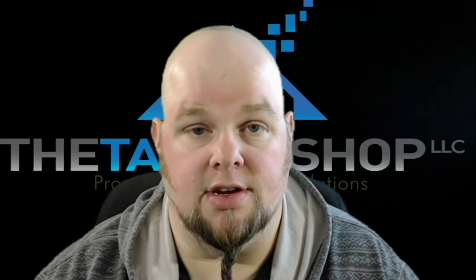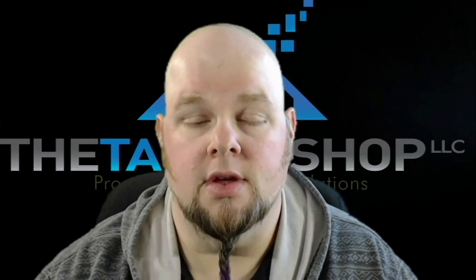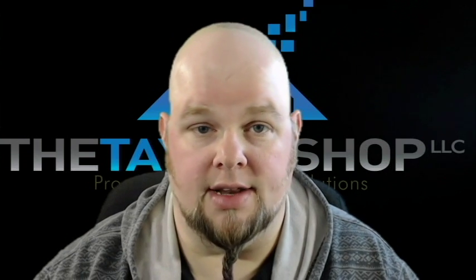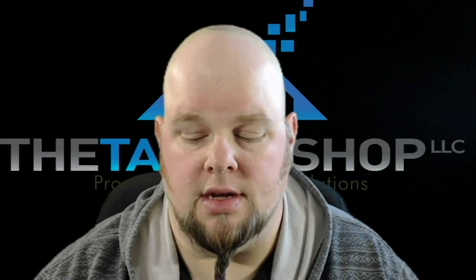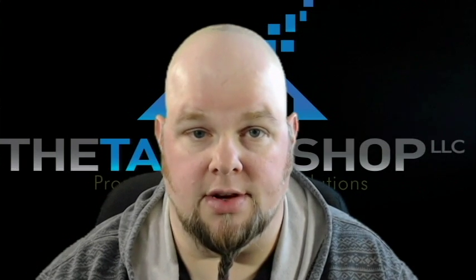I've been in this industry for over 15 years and utilized every possible system out there — every website, every piece of software. Hands down, without a doubt, Property Pres Wizard is the most user-friendly, easily accessible, and most cost-efficient website out there.